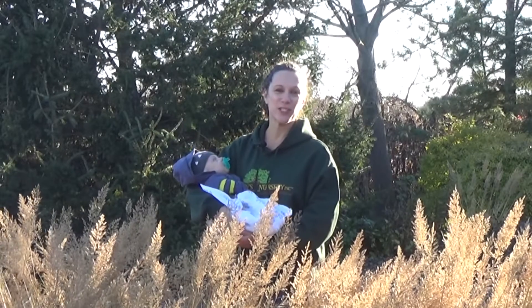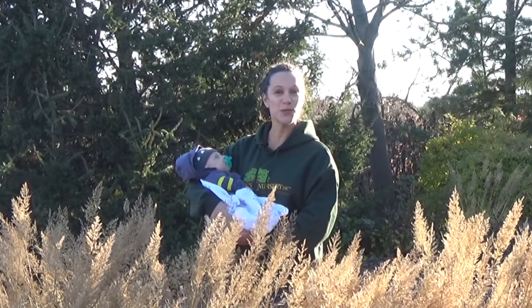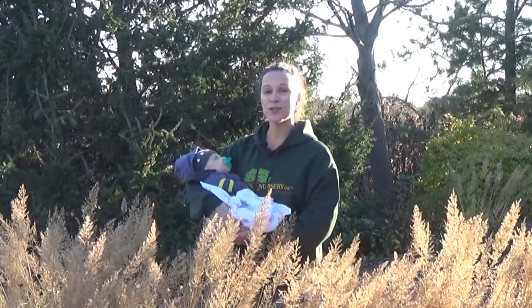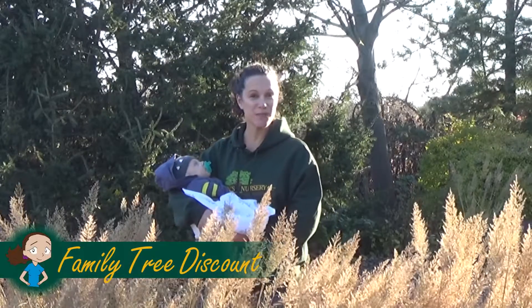Hi, I'm Carrie Hennessy and welcome to Carrie's Quick Tips. I'd like to introduce you to the newest member of the Johnson's Nursery family, my son Jack. When he was born we received lots of gifts, but my favorite is the tree we planted in our backyard. Every year on his birthday we'll take a photo to see how they've grown up together.